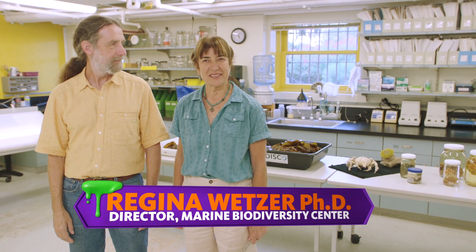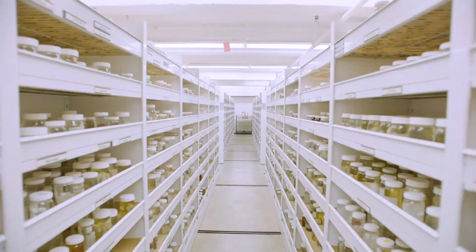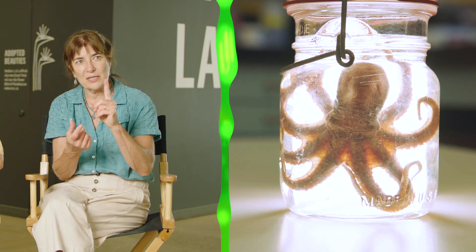Welcome to the Marine Biodiversity Center. We have roughly a quarter million lots of specimens that contain either one specimen or it can contain thousands.